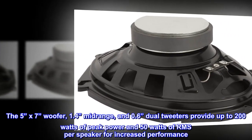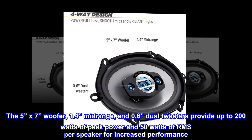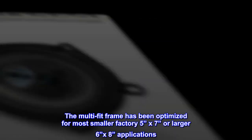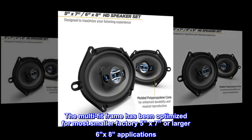The 5x7 woofer, 1.4 mid-range, and 0.6 dual tweeters provide up to 200 watts of peak power and 50 watts of RMS per speaker for increased performance. The multi-fit frame has been optimized for most smaller factory 5x7 or larger 6x8 applications.